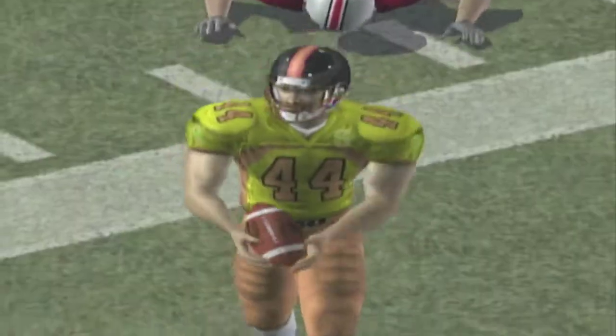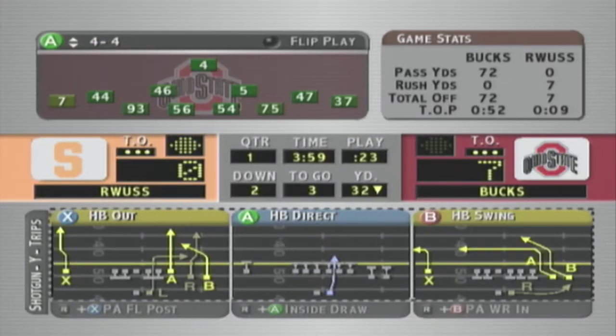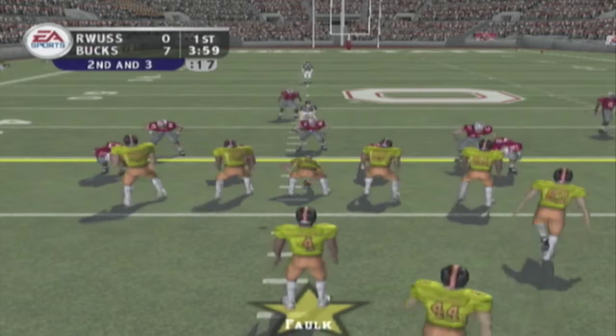He's hit and got away, then knocked out of bounds — about seven yards on that carry. Second and three coming up, ball on their own 32.